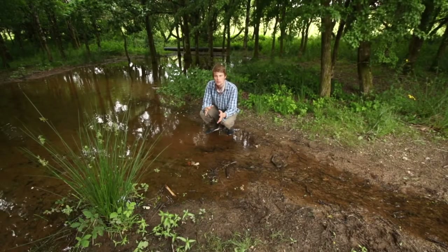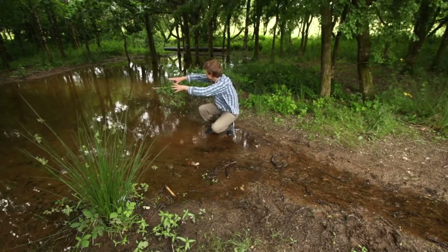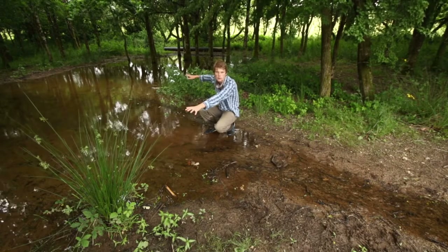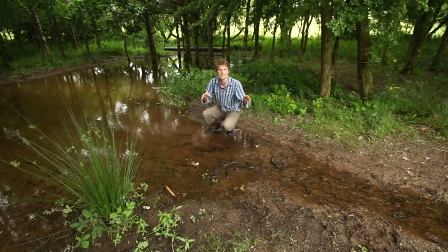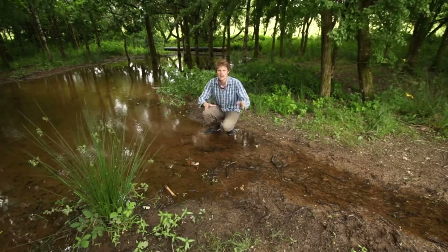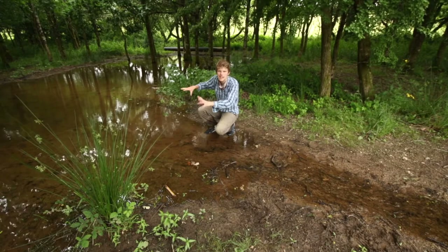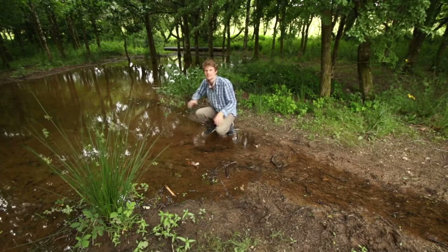Another thing beaver dams do is slow down the flow of water. Here a tiny stream has been diverted by a massive, really long dam into a huge shallow pool, with water seeping through slowly. On a larger scale, beavers could really slow down flash flooding — when we get heavy rain upstream, instead of going straight down and flooding towns, the water would seep through pools, dams and channels, preventing sudden massive flooding events further downstream.